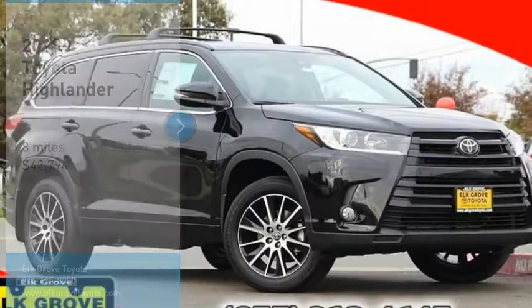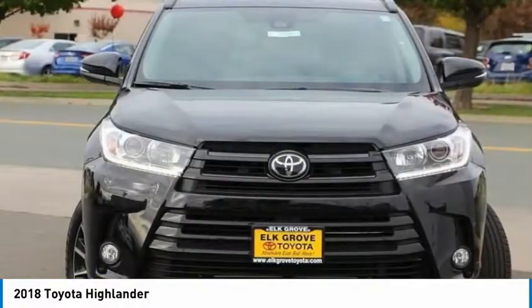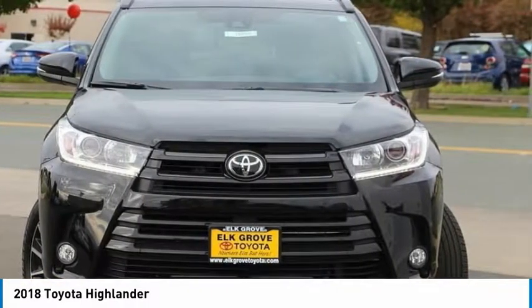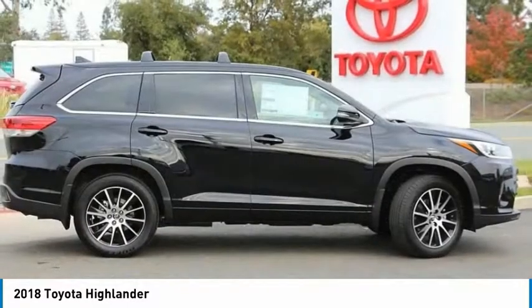Come test drive the 2018 Highlander. The Highlander is the SUV that's thought of everything. The Highlander offers seating for up to seven and features Toyota's innovative center stow design.